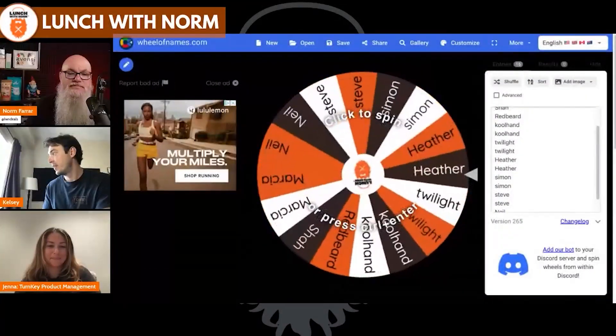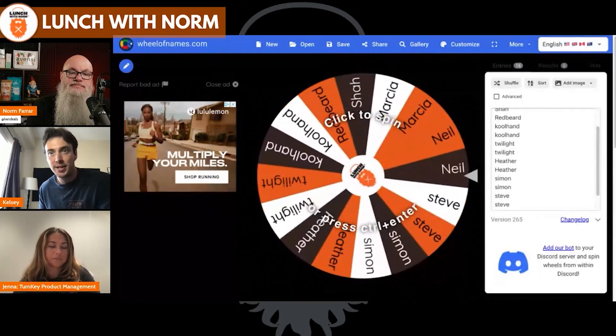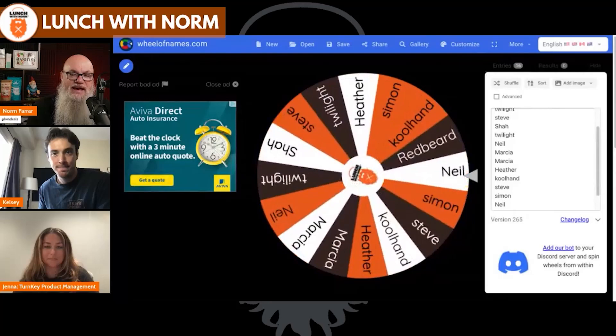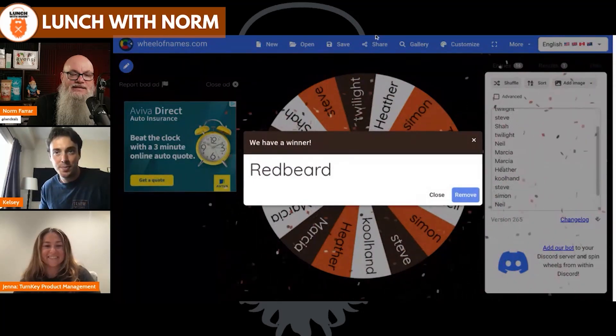We are back. It's time for the Wheel of Kelsey. Thank you everyone for signing up. We do this every single podcast, so make sure you come back Monday, Wednesday, Friday to enter again. We had a lot of entries today. This is for the $500 press release and blog article. It looks like Red Beard got it. Congratulations, Red Beard — email kate@lunchwithorm.com and we'll connect you with your free press release and article. Also, a reminder — the giveaway for everyone is in the comment section.